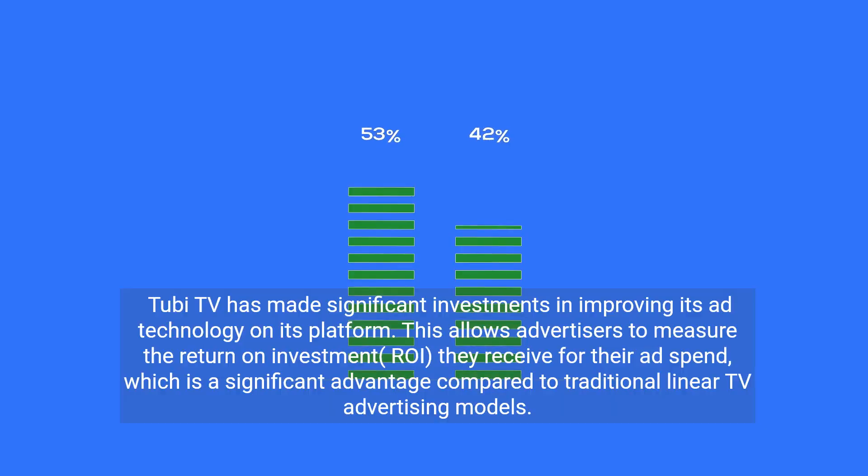TubiTV has made significant investments in improving its ad technology on its platform. This allows advertisers to measure the return on investment, ROI, they receive for their ad spend, which is a significant advantage compared to traditional linear TV advertising models.